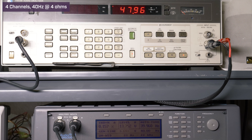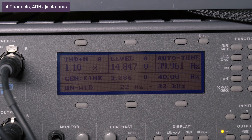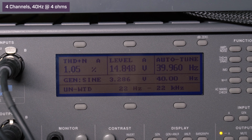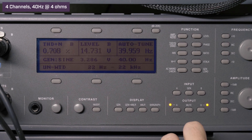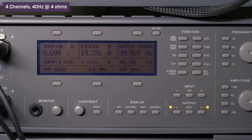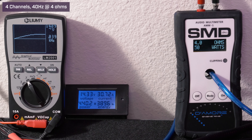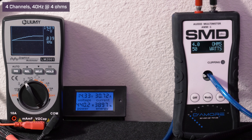Four channels driven, 4 ohms, 40 Hz, 14.4 volts. Our HP picked up 55.8 watts RMS with 1.09% distortion and 14.8 volts. Our AMM1 read 50 watts RMS; we got 14.8 volts on the Lumi and drew 30.7 amps of current.